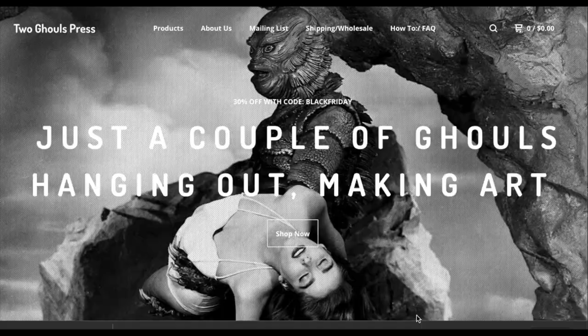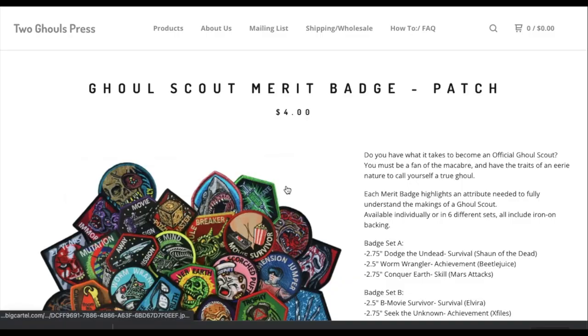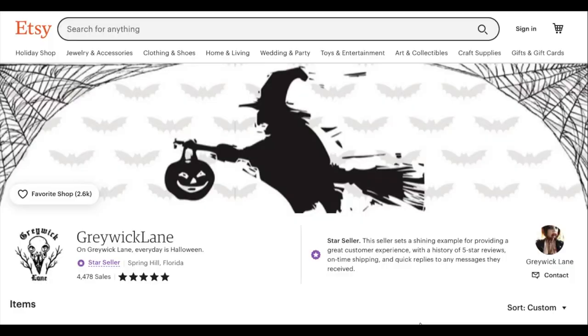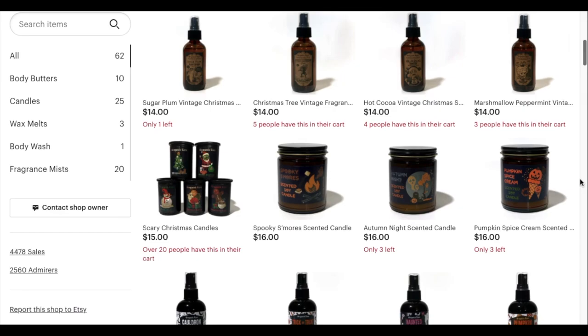Next is Two Ghouls Press, a two-person shop featuring illustrations and designs created by the two owners. This small shop has a variety of spooky crafts including pins, patches, candles, and so much more. Next is Greywick Lane, a small shop that sells haunted home fragrance and body sprays. They currently have a Freddy Krueger themed peppermint mocha room spray titled He Sees You When You're Sleeping — I just think it's so adorable and I'm sure the smell is to die for.